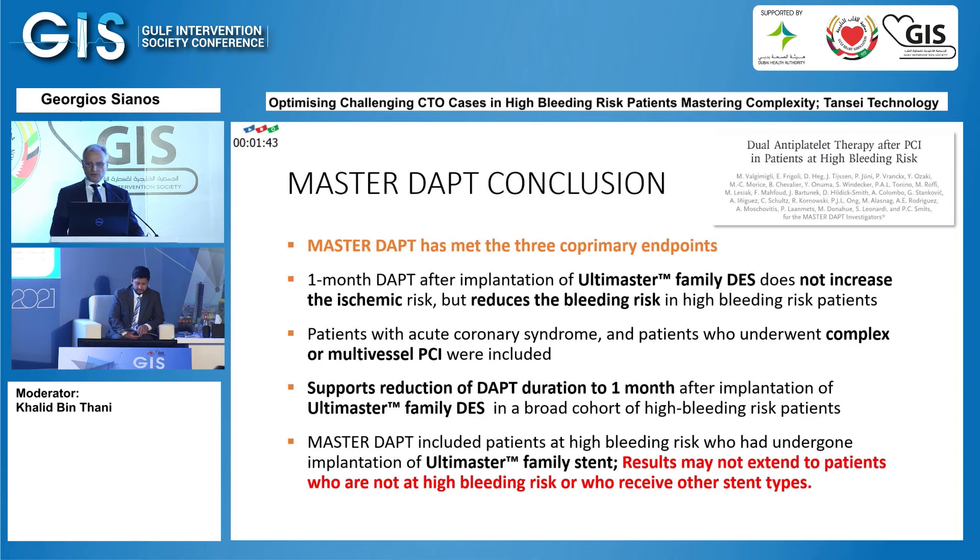Patients with acute coronary syndrome and those who underwent complex or multivessel PCI were included with very few exclusion criteria. The trial supports reduction of DAPT duration to one month after implantation of Ultimaster family stents in a broad cohort of high bleeding risk patients. Importantly, the results may not extend to patients who are not at high bleeding risk or who received other stent types, as this is a unique technology that does not reflect other stent platforms.